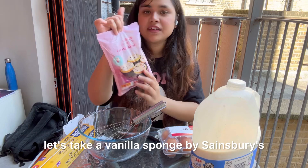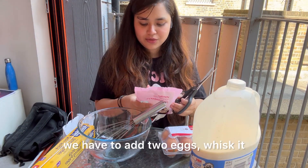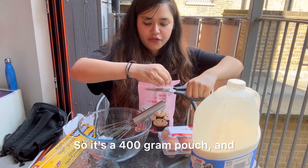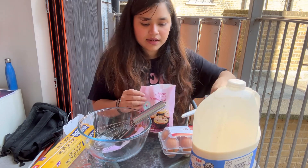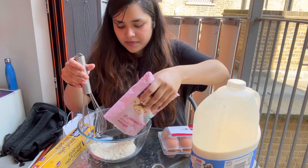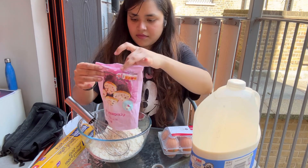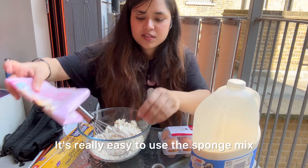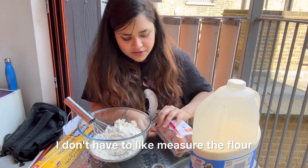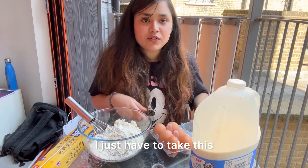First, let's take the vanilla sponge mix by Zinsbury's. According to the instructions we add two eggs, whisk it, and then add eight tablespoons of whole milk. It's a 400 gram pouch and I'm going to empty the entire thing into my bowl. It's really easy to use the sponge mix because it already has all the proportions — I don't have to measure the flour, baking powder, or sugar separately.